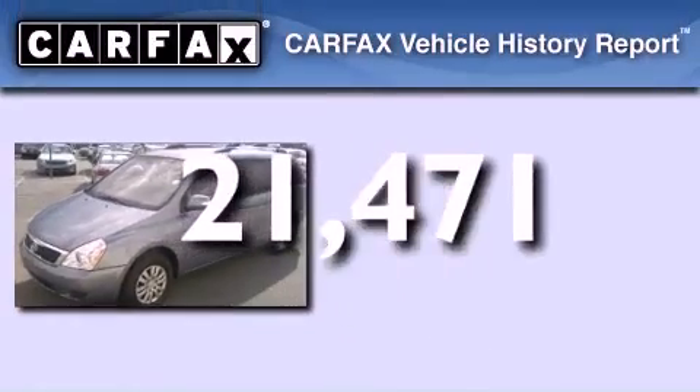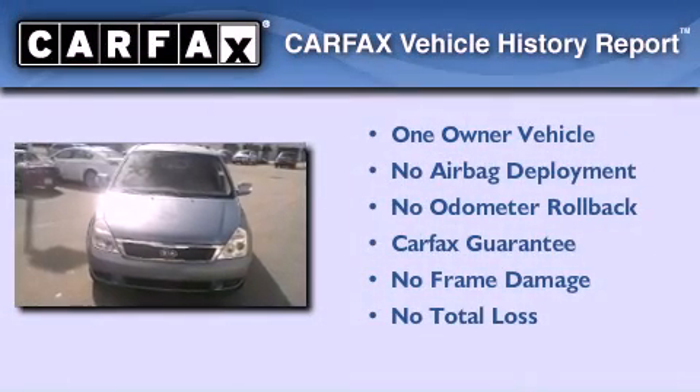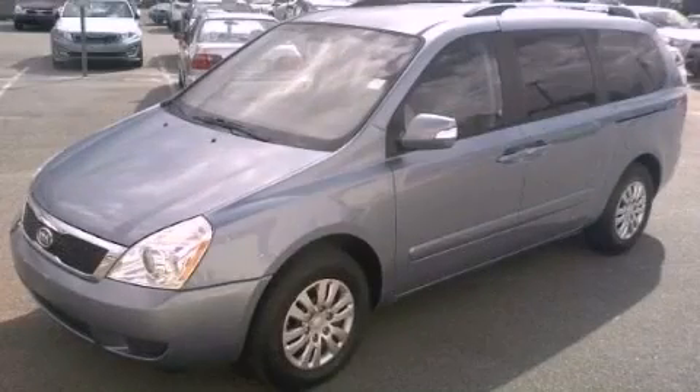This Kia has had only one owner and it qualifies for the Carfax buyback guarantee. This vehicle won't last long at this price. Call and arrange a test drive now.